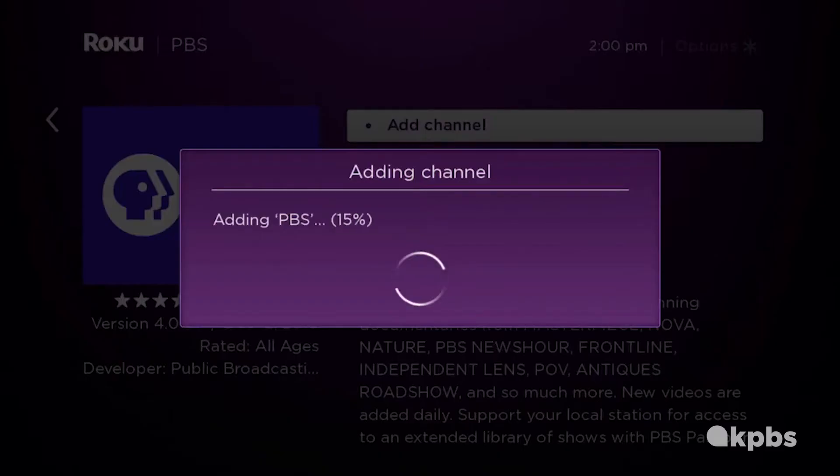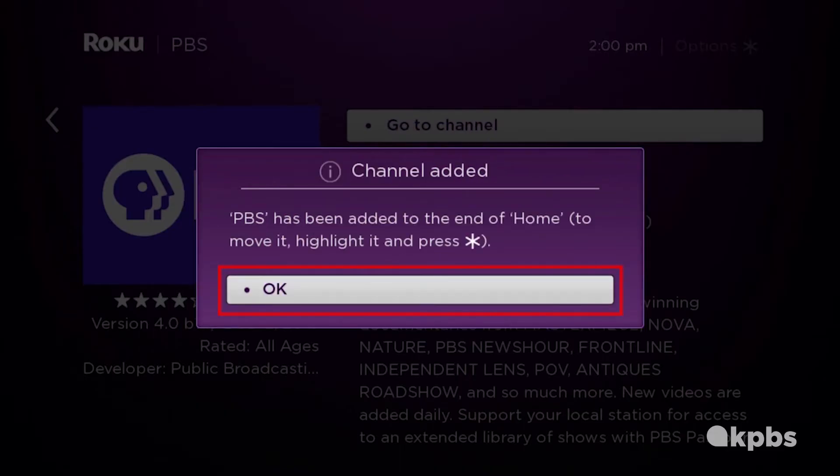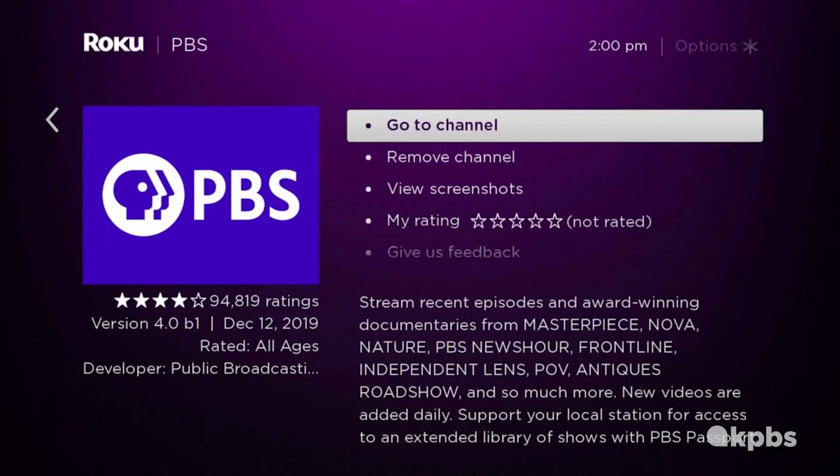After you've added the PBS app, you'll be able to open it once it finishes downloading. Click OK to complete adding PBS to your channel. Click Go to Channel.